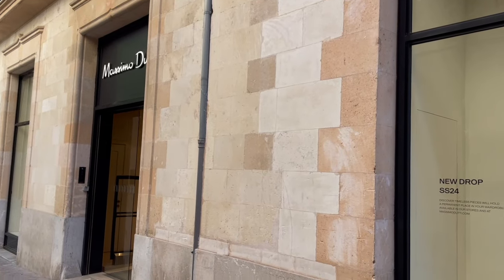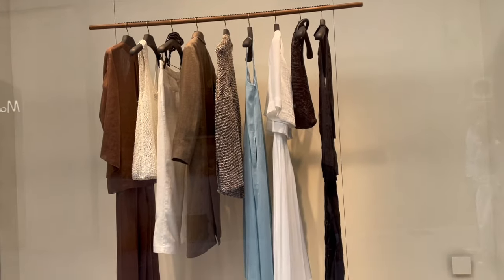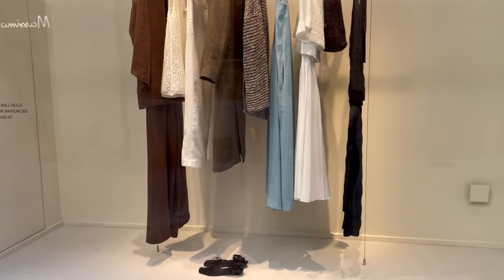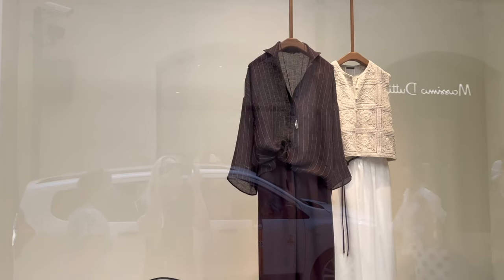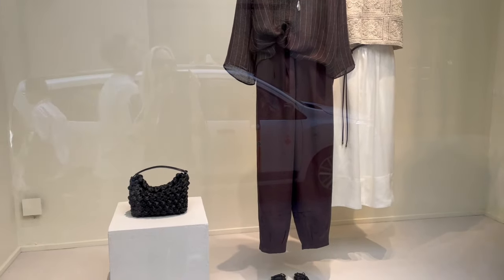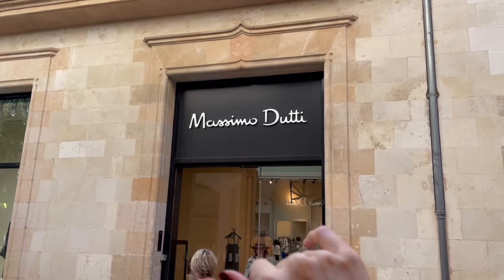We've arrived in the city and at Massimo Dutti! I'm already spotting a beautiful blue dress in the window display. Now we're going inside.